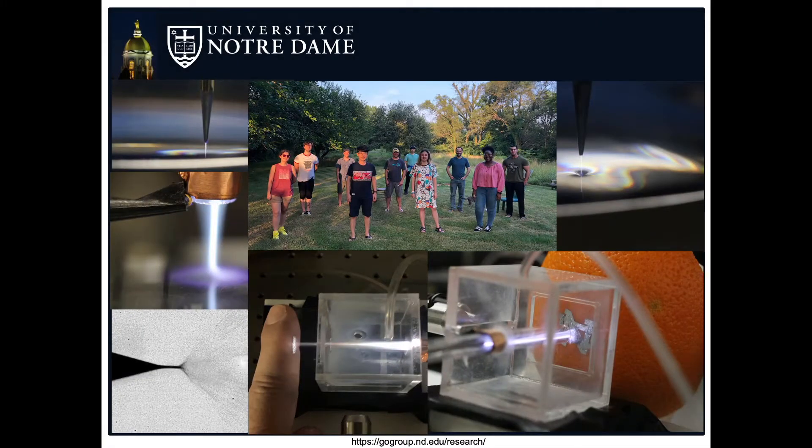Hello, my name is Ibu and I'm a first year mechanical engineering student here at the University of Notre Dame. Here in the Go Lab, we use plasmas for a variety of things, from inducing chemistry to treating different surfaces.